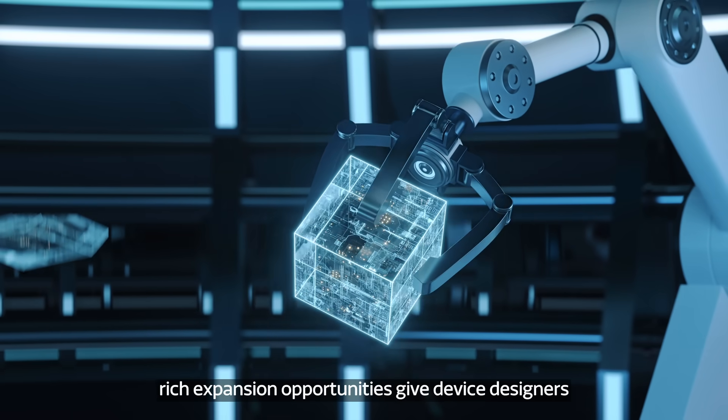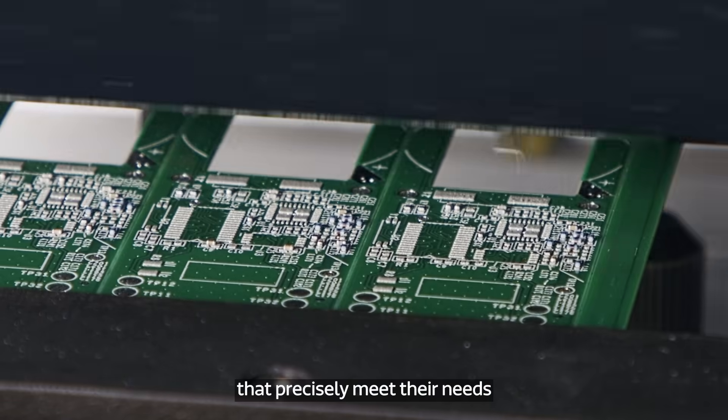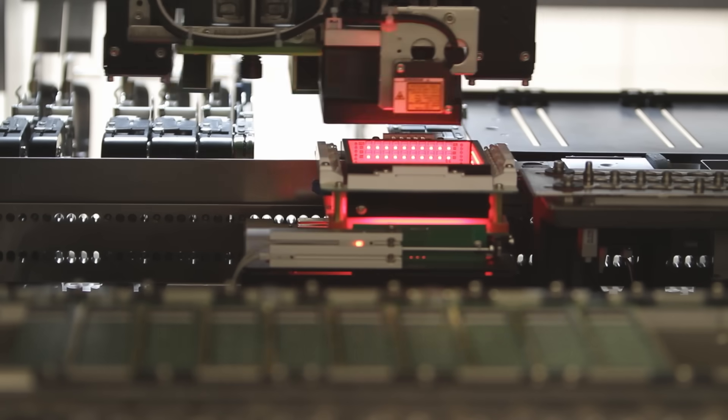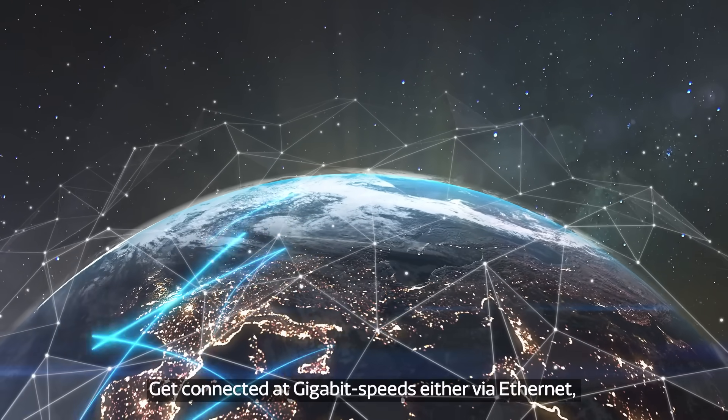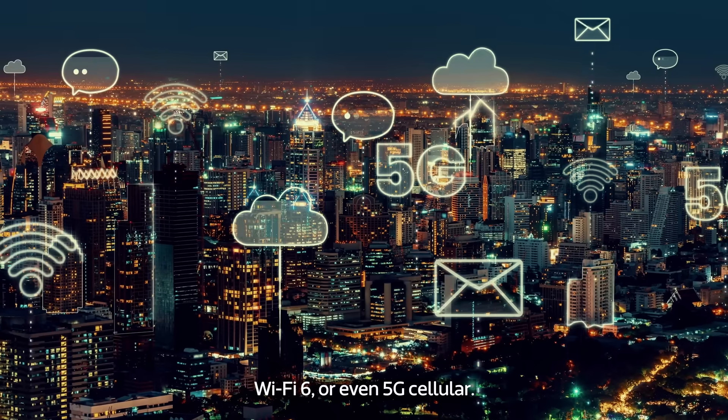Meanwhile, rich expansion opportunities give device designers more freedom to create products that precisely meet their needs. Get connected at gigabit speeds either via Ethernet, Wi-Fi 6, or even 5G cellular.